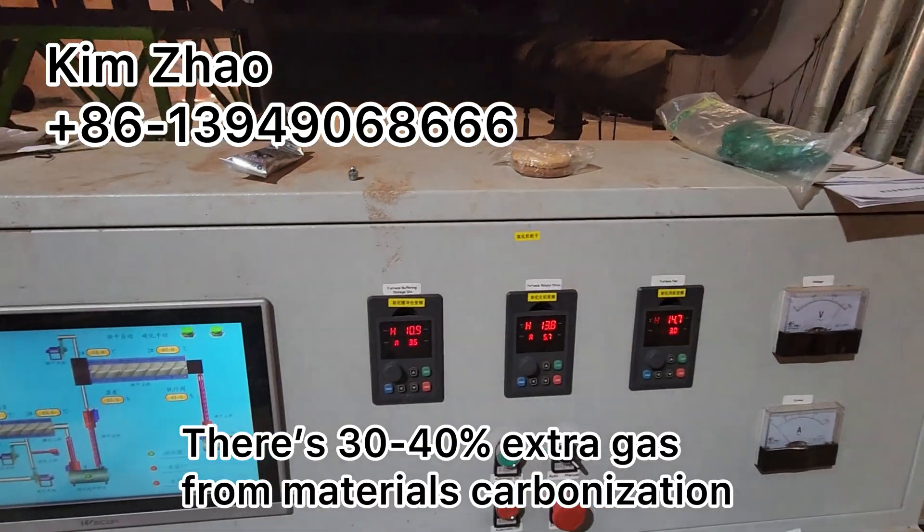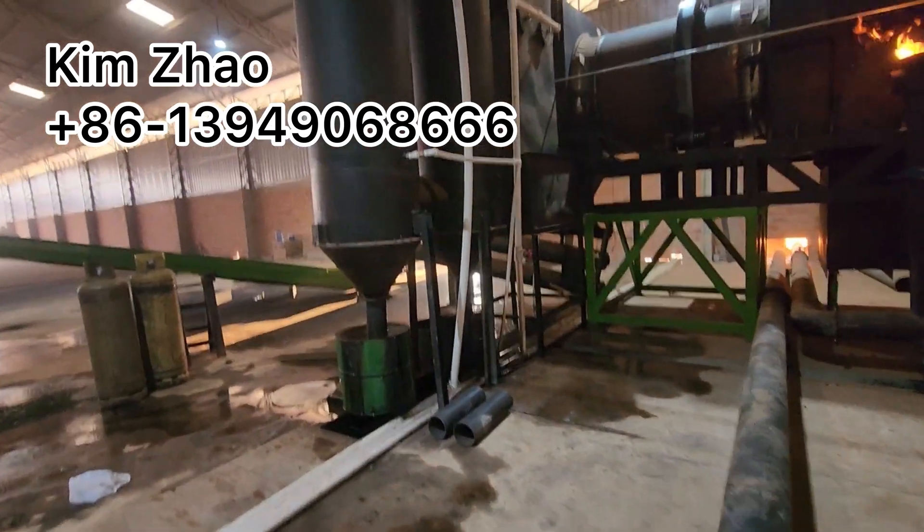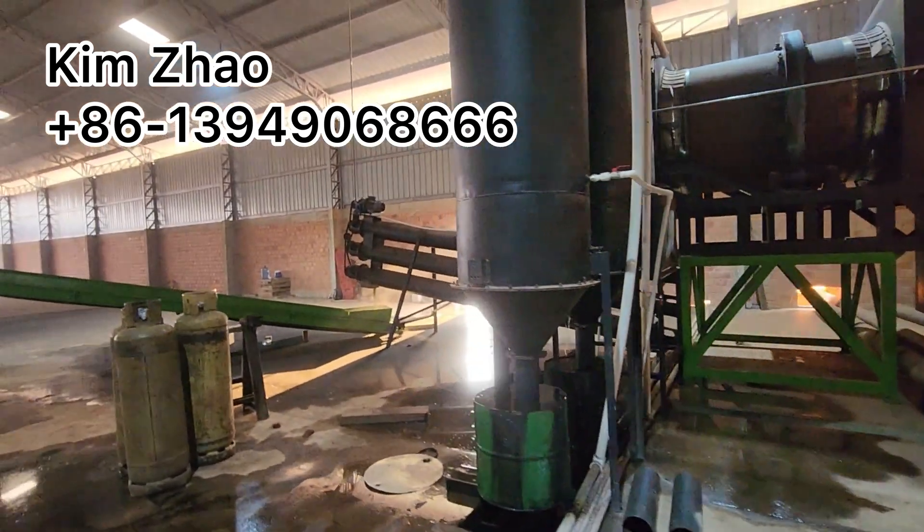There is about 30-40% of extra flammable gas produced from the furnace during the raw material carbonization.